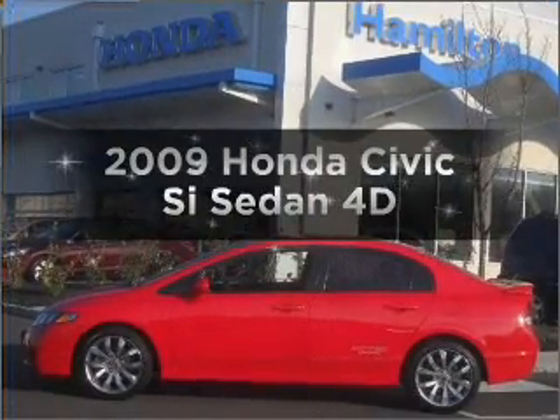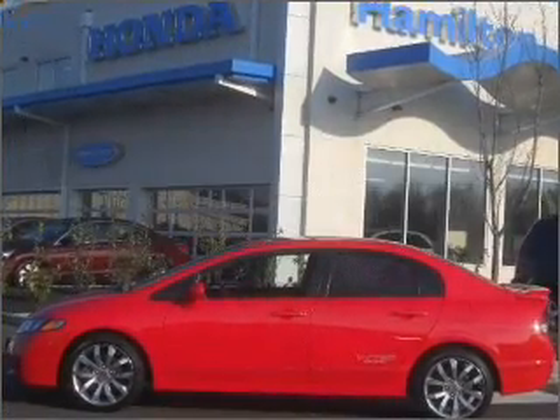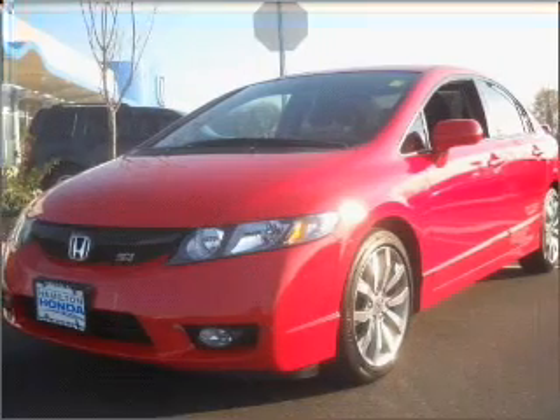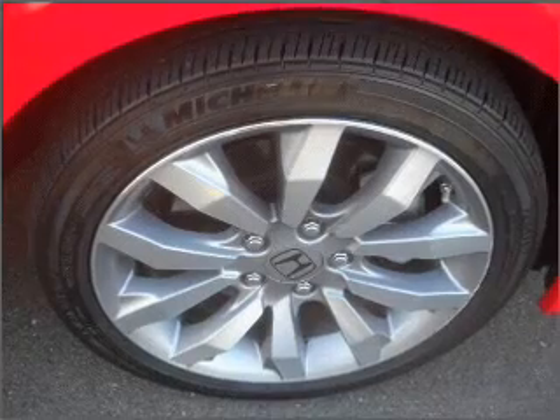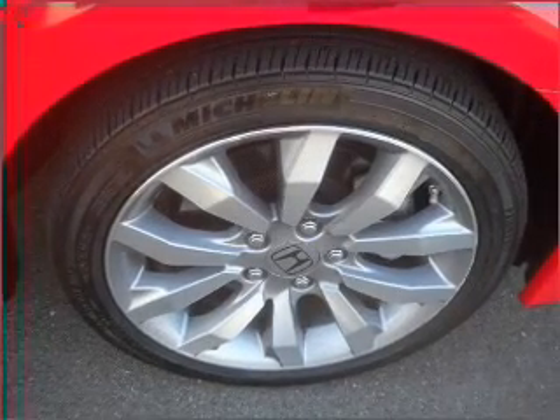Introducing the 2009 Honda Civic. Travel the roads in style and comfort in this great vehicle with a reliable engine connected to a manual transmission that will keep you in touch with your vehicle. The anti-lock braking system will keep you safe on the road.